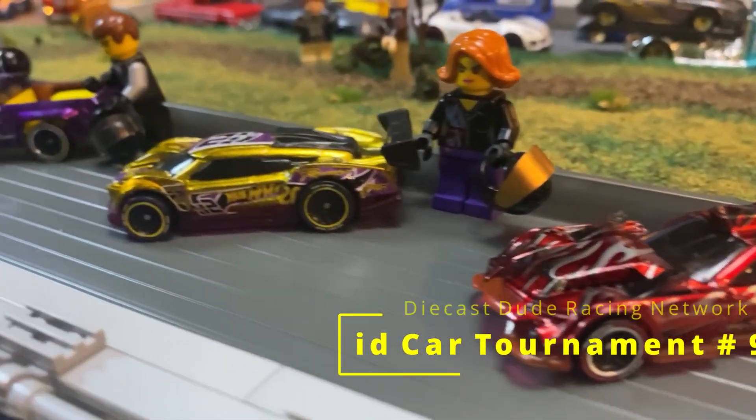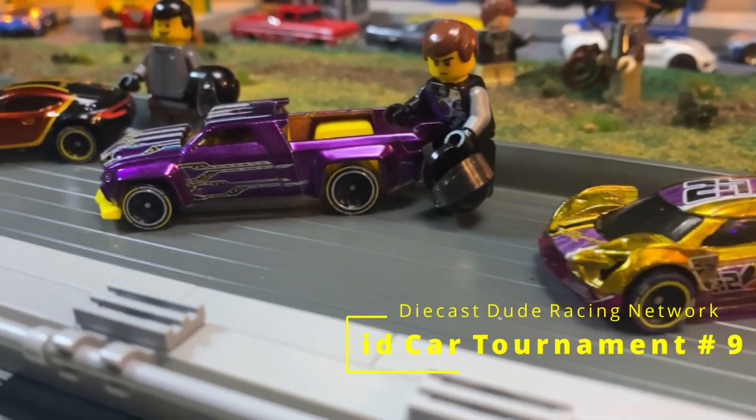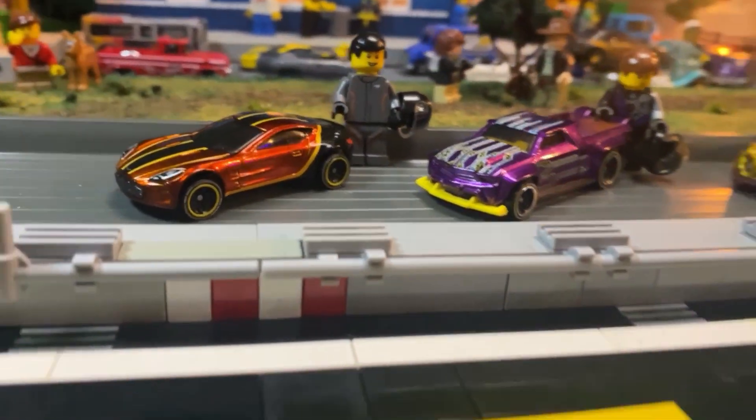Welcome back to the Diecast Dude Racing Network. I'm your host Diecast Dude Racer, and this is our second edition of the Hot Wheels ID cars.